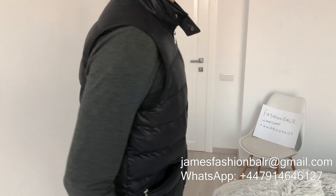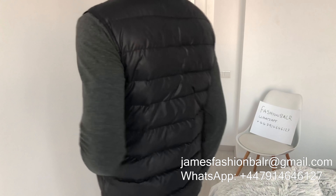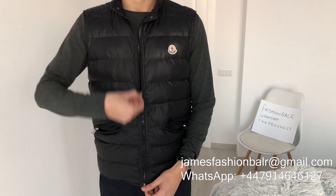The one I'm wearing here is a size 3, which is large. I am 182cm tall or 5'11 and this is how it looks.